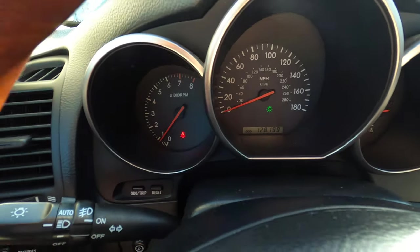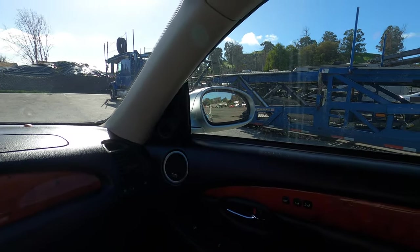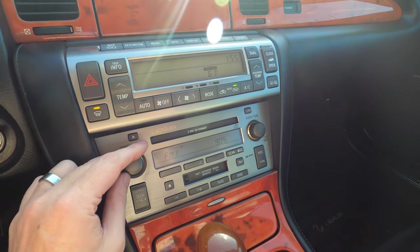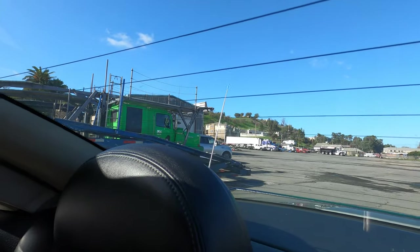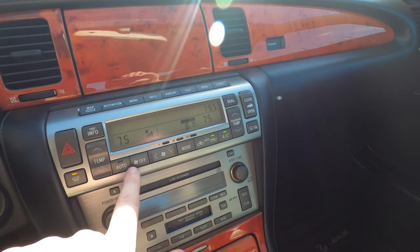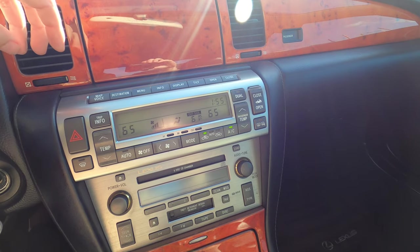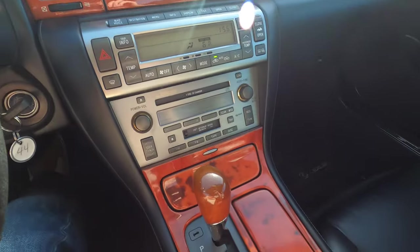Turn signals work. High beams, low beams, mirrors — all operational. The stereo works. The antenna does go up as mentioned, and when it goes back down it goes back into its little partially-up stubby position. HVAC: cranked all the way down — the AC is working, that is nice and cold.